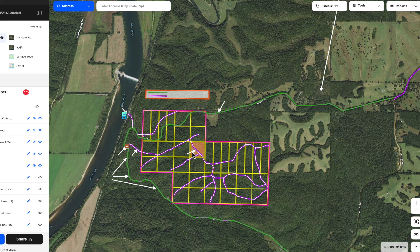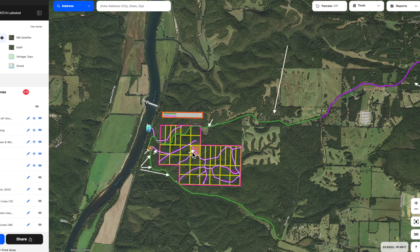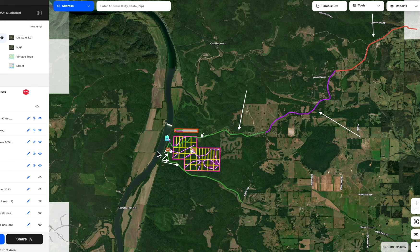We shaded it just so it would be easy to see while we were zoomed out, but we'll zoom in in just a minute as well. Zooming out, you can obviously see the White River is extremely close to the properties.